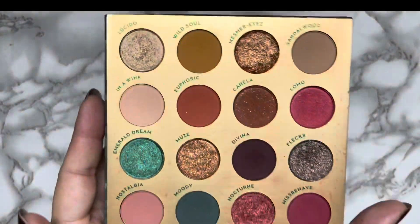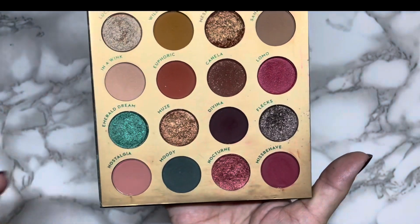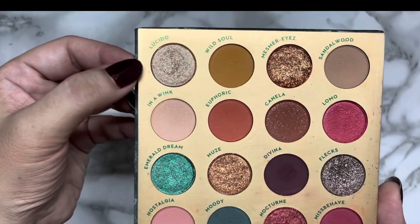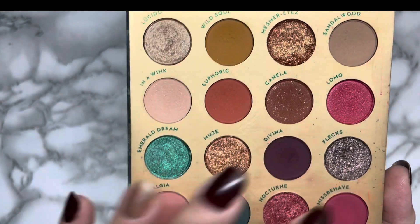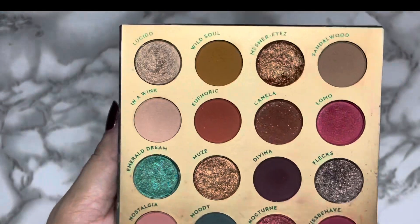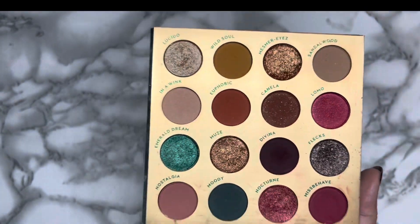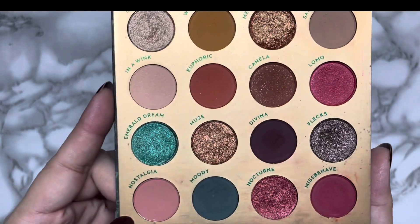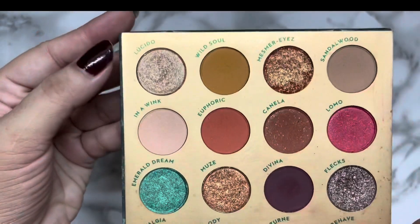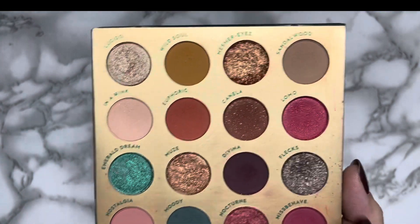The last eyeshadow palette I needed to focus on for this update is the ColourPop Through My Eyes palette. The eyeshadows I needed to focus on were lucido, divina, flex, nostalgia, and nocturne. For lucido I needed to use it 10 times; divina nine times; flex eight times; nostalgia 10 times; and nocturne nine times. I was able to hit goal on lucido, divina, and flex.